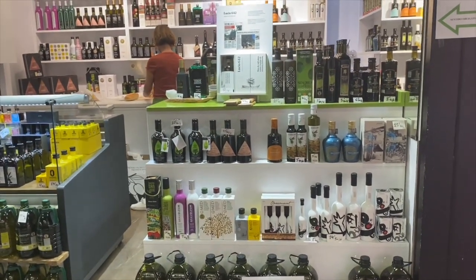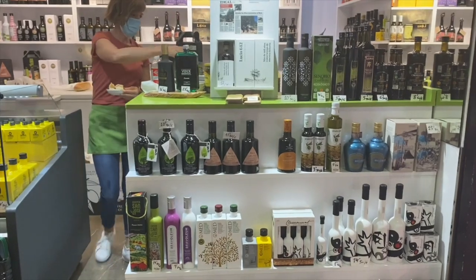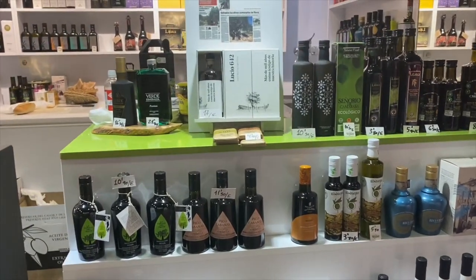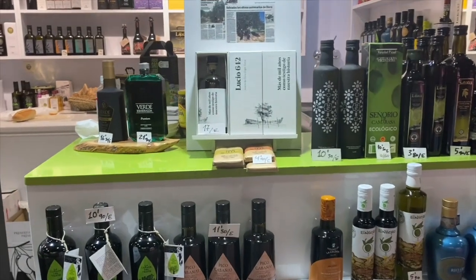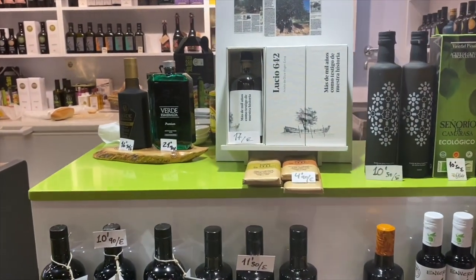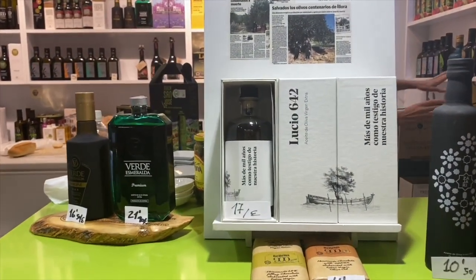Maria is going to cut some bread because she's going to let me taste this olive oil that is from an olive tree that was actually brought over from Tunis, so from Africa, in the 8th century. And it was brought to a town called Iyora here in Granada.